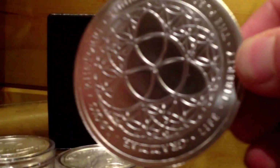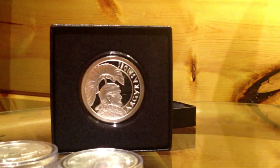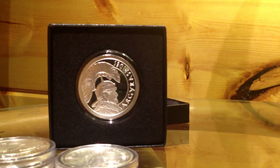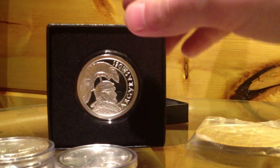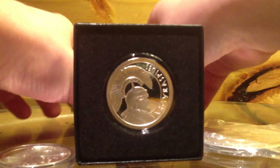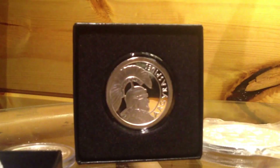That's my five ounce coin collection — got quite a bit of five ounces now. That is pretty cool right there — you gotta admit, nice looking Roman soldier.